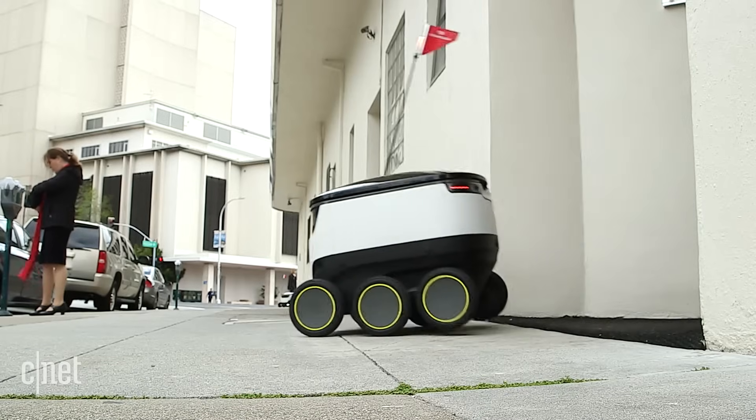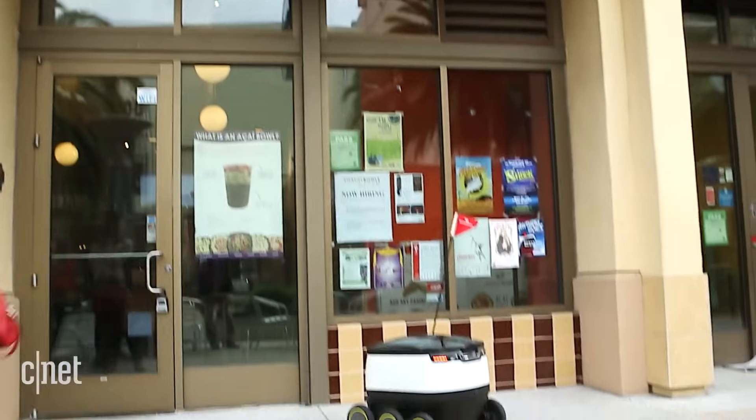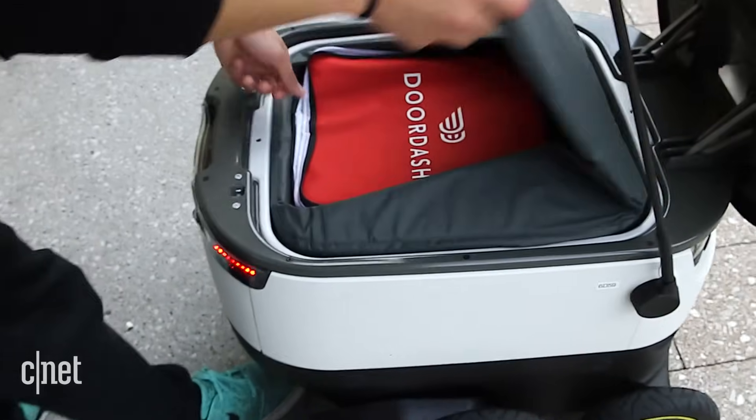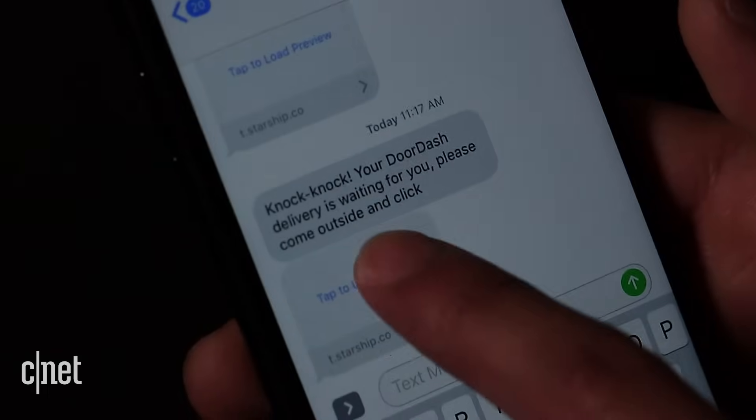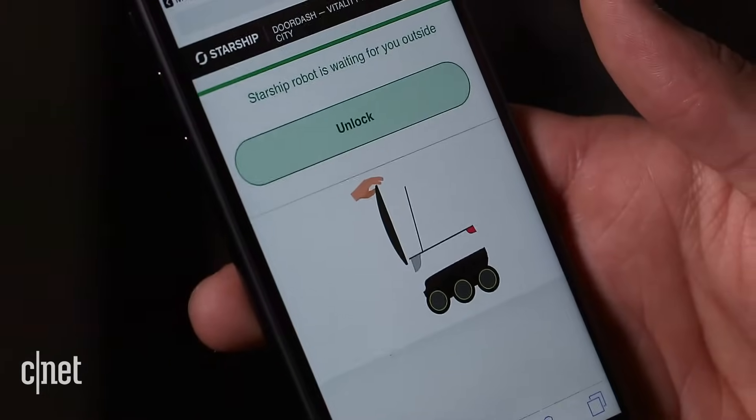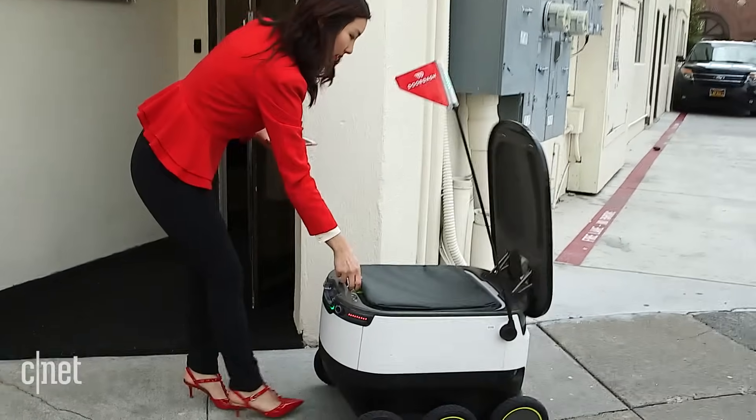When you place an order, the robot springs to life and navigates to the restaurant. An employee puts the food inside and closes the hatch, sending it on its way. At the other end, you get a text message with a link saying your order's being delivered, and when the robot arrives, you unlock the hatch with a button on screen.